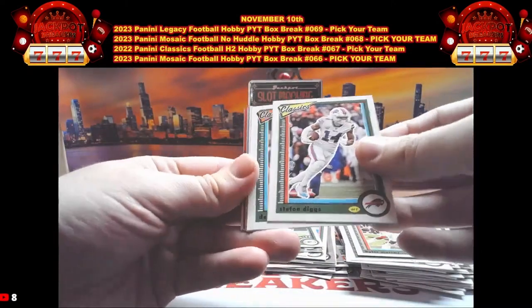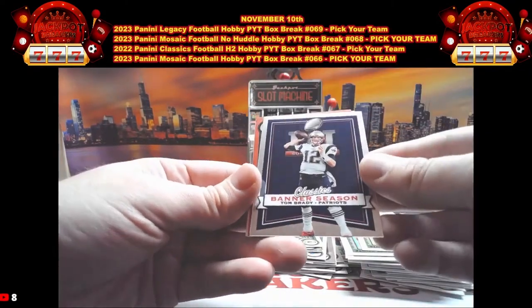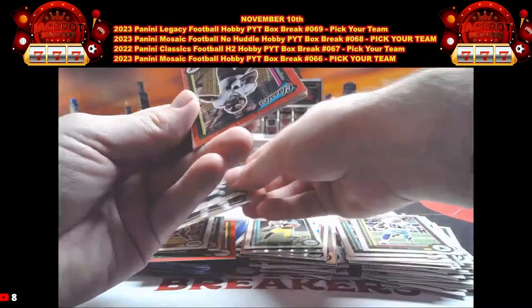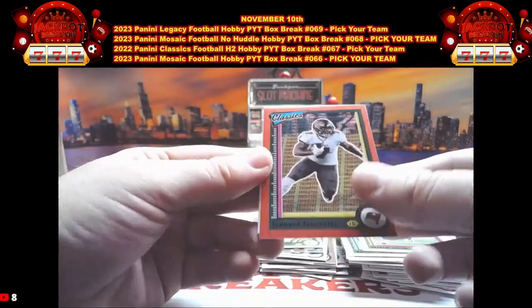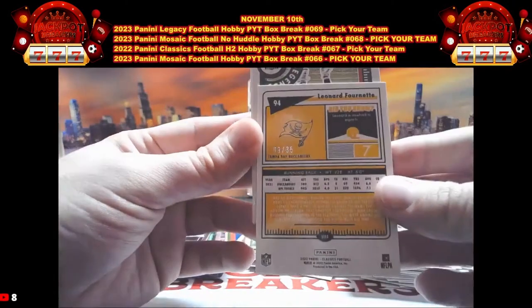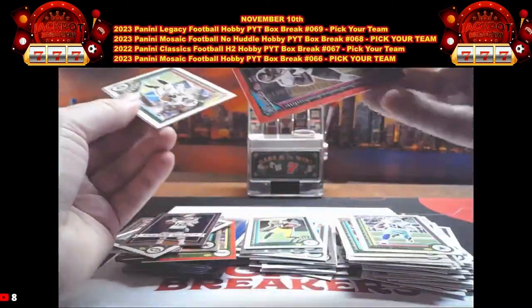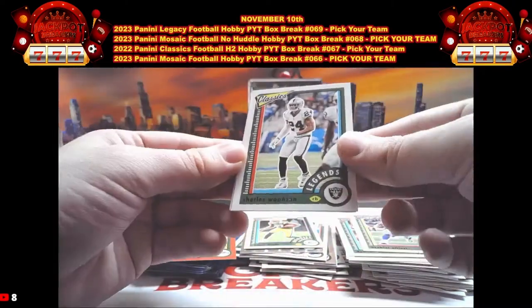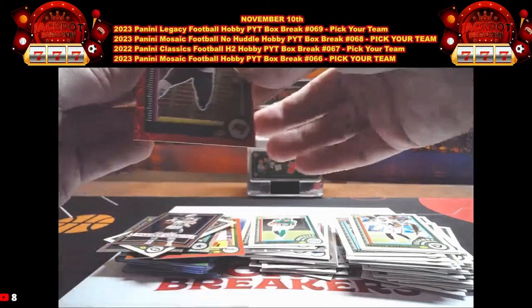Kyler Murray, Stefon Diggs, Damien Harris, Zeke Elliott, Tom Brady on the Banner Season. And our last numbered parallel is going to be Leonard Fournette — didn't have anybody guess Leonard this time — number 9 out of 35 on Leonard Fournette. And we have Charles Woodson and Garrett Wilson. Let me finish up top loading these.